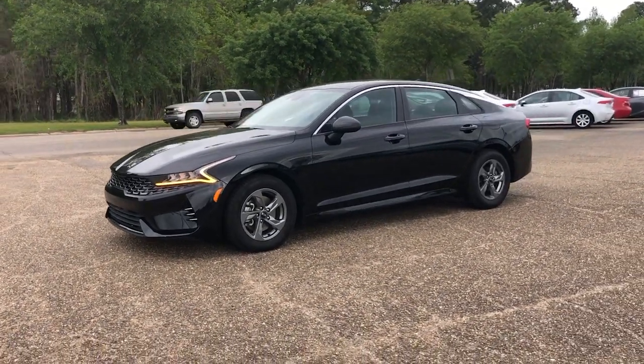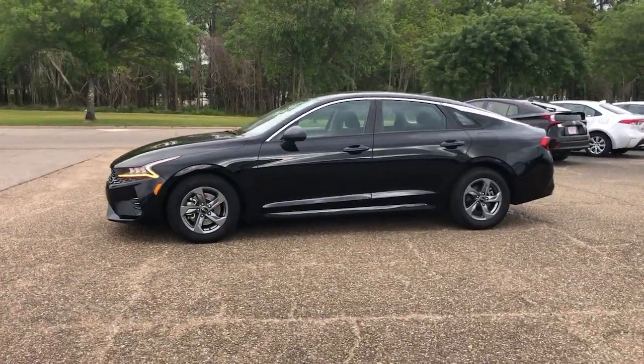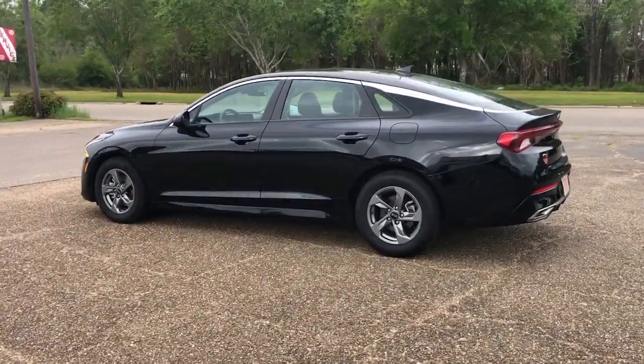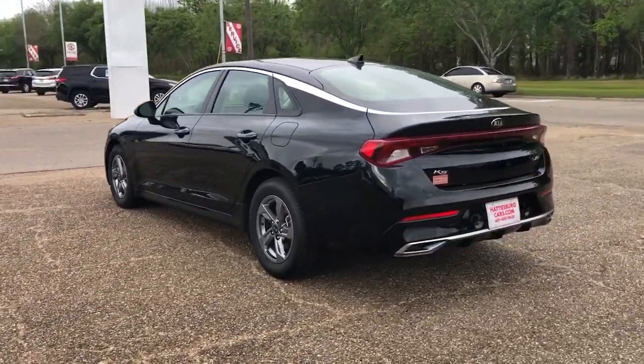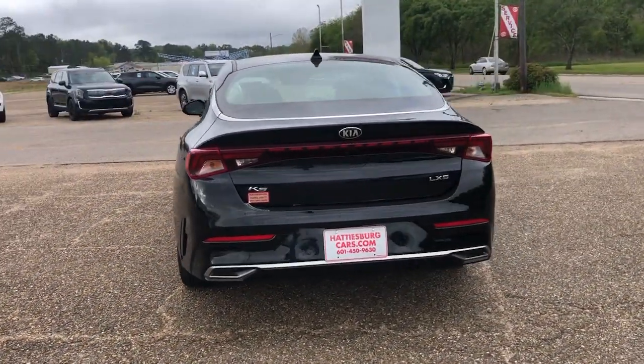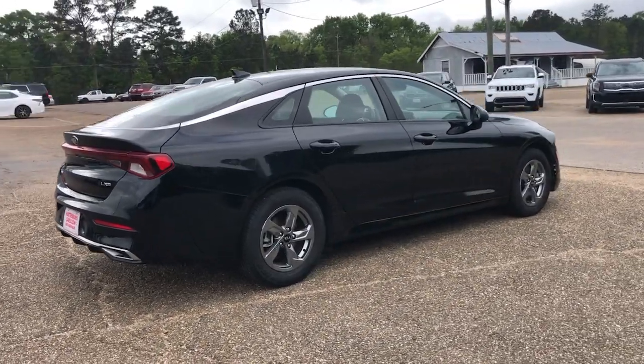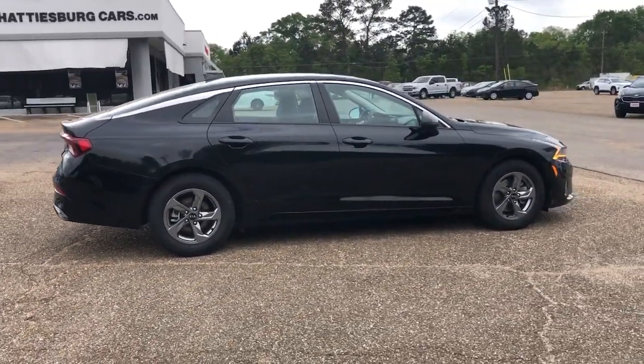Look no further than the 2021 Kia K5. This vehicle is an outstanding buy with fewer than 50,000 miles on the odometer, ready to transform your daily drive. Here's a family-friendly K5 that delivers security, luxury, and family-friendly convenience.